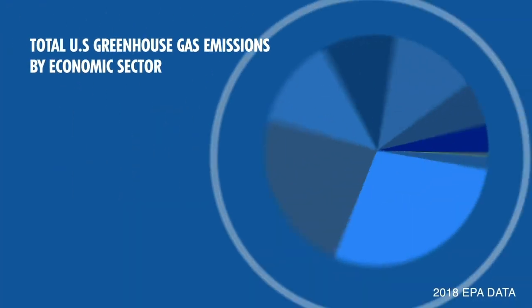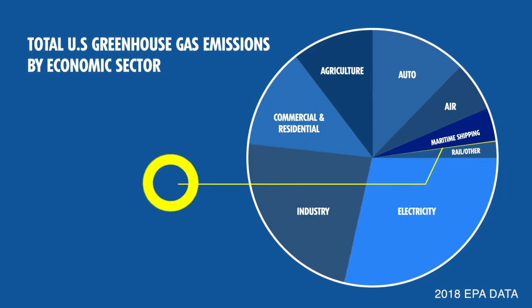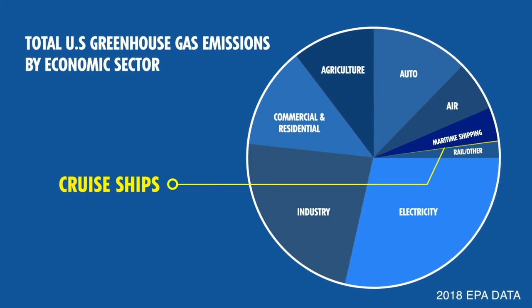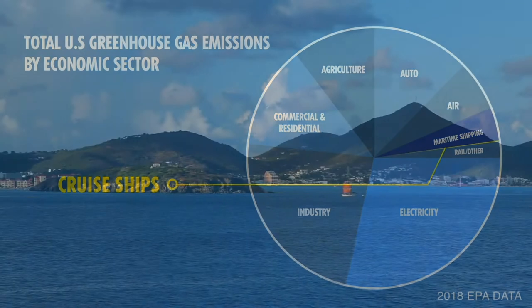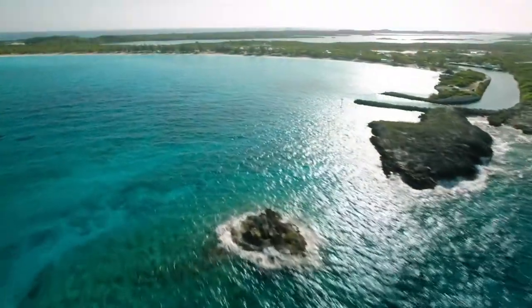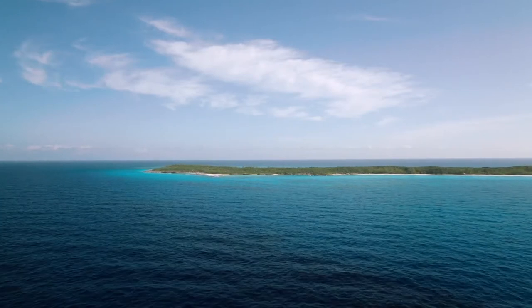It's important to remember, though, that passenger cruise ships generate a fraction of the overall emissions of the transportation sector. Nevertheless, every industry has a role to play in the worldwide effort to reduce emissions and their impact on global climate and public health. Among the cleanest fuels in the world, LNG significantly reduces emissions with cleaner exhaust.